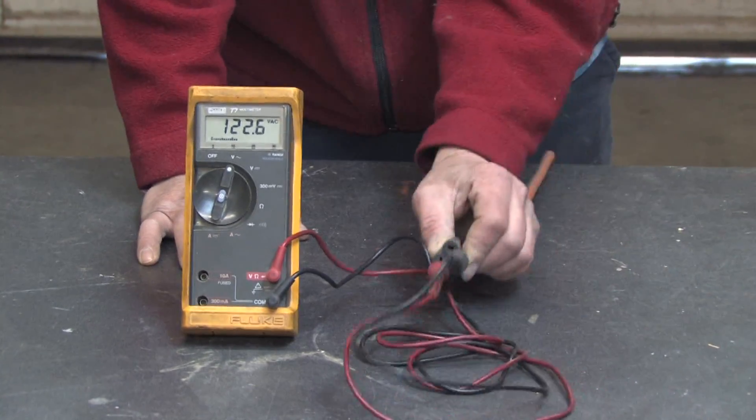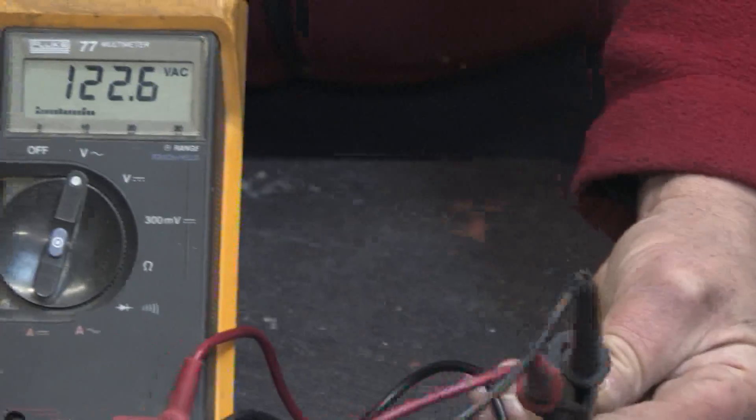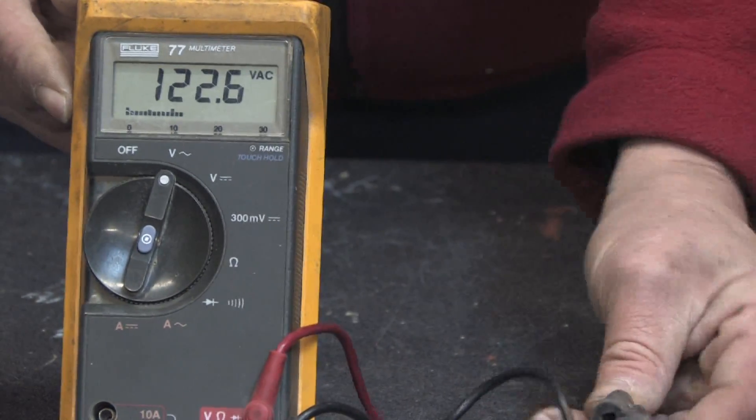Here I have a voltmeter connected to a standard home extension unit, and you can see it reading about 122 volts roughly. So a volt is a unit of measurement used to measure electromotive force. That's what a volt is.